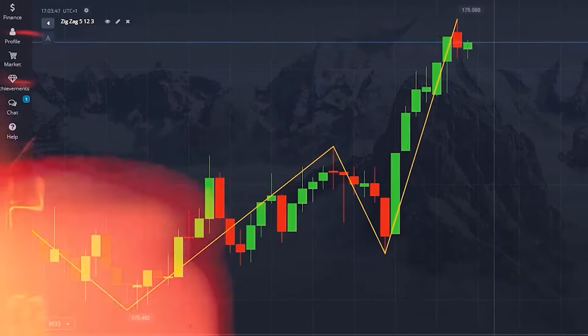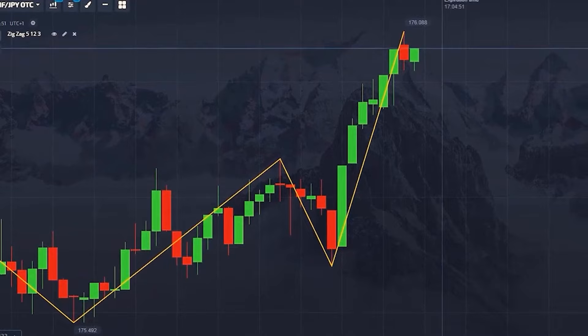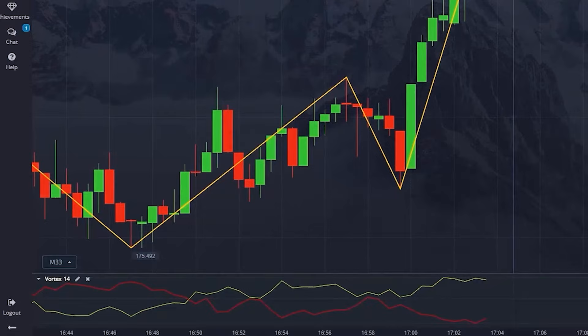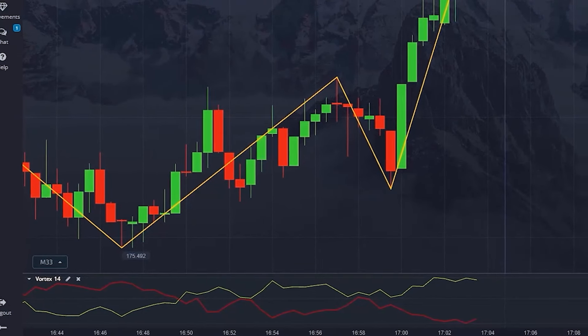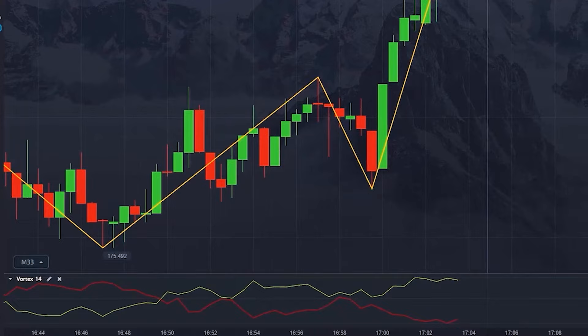Zigzag is a very popular signaling indicator. It clearly shows the most significant market reversals and pullbacks. This tool is handy because it filters out the noise that can interfere with analyzing the most important movements. And Vortex consists of two lines that show both positive and negative trend movements. Traders often use it to identify key trend reversal points.